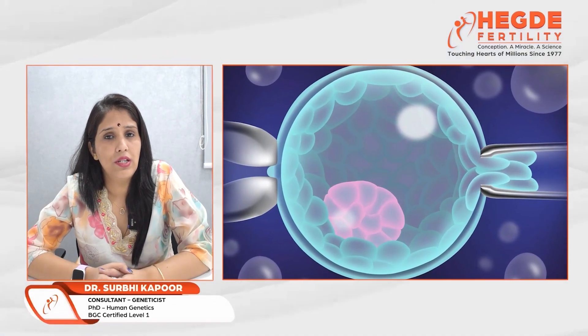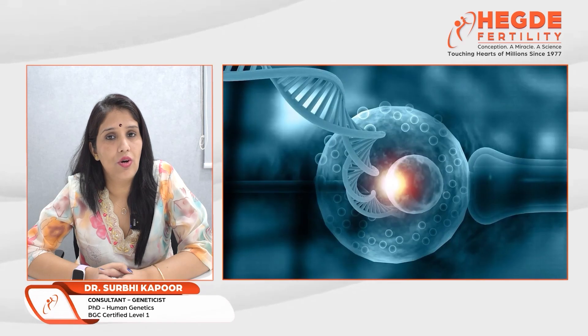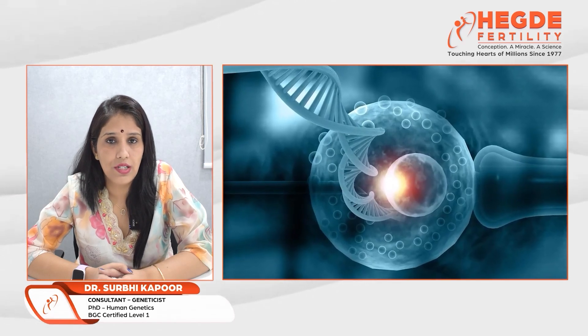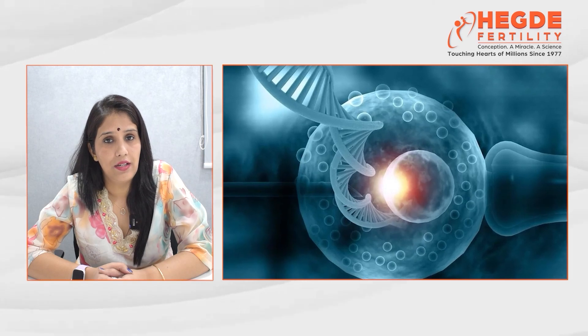Reproductive genetics not only encompasses prenatal genetics and diagnostics, it also covers pre-genetic counseling, pre-genetic screening, PGT and ART.